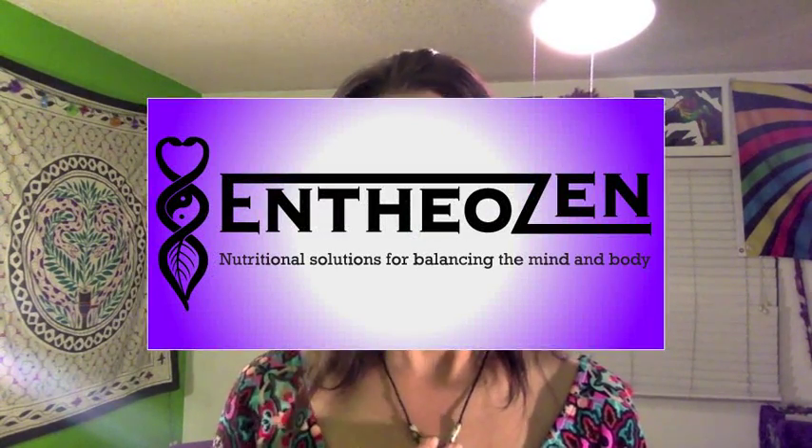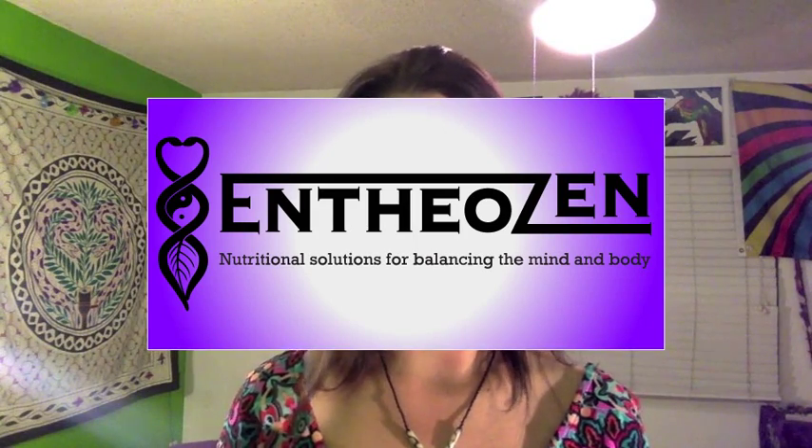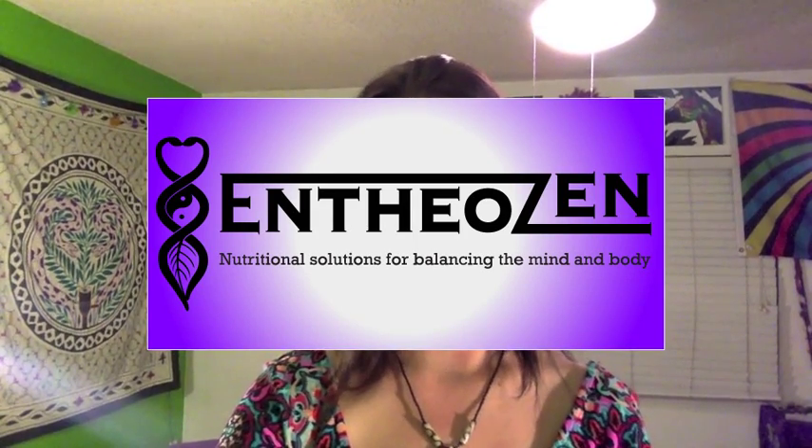I'd also recommend watching our other blog on nutritional deficiencies and how they are linked to mental illness and depression. Hope you enjoyed our talk and have a great day. Thanks for listening. I'm Caitlin from EntheoZen — feel free to visit our website and check out our products, which have been formulated with everything we talk about in our video blogs in mind.